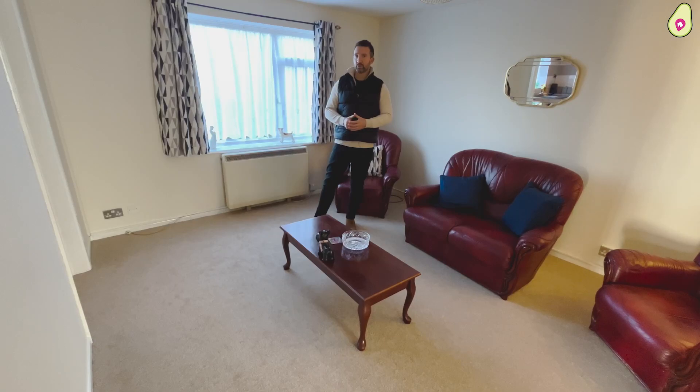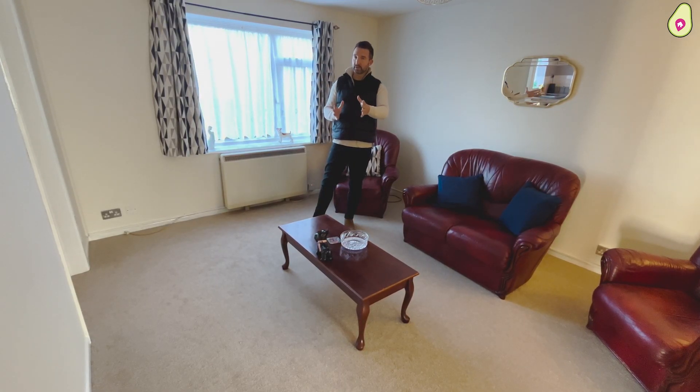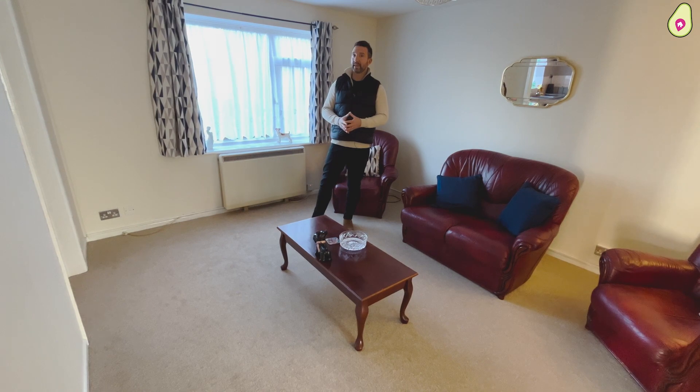And there is some option for you to maybe push that wall back. You'd lose the cupboards, mind, but you would then gain a much bigger kitchen.